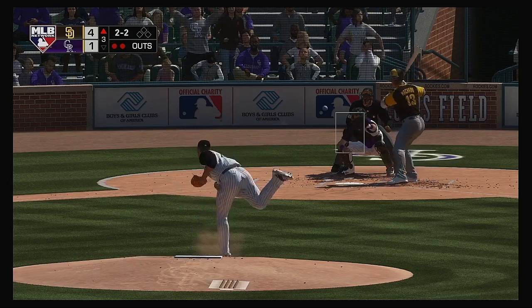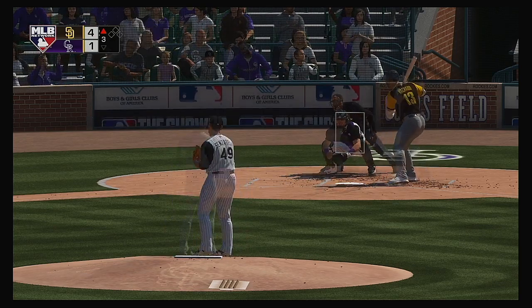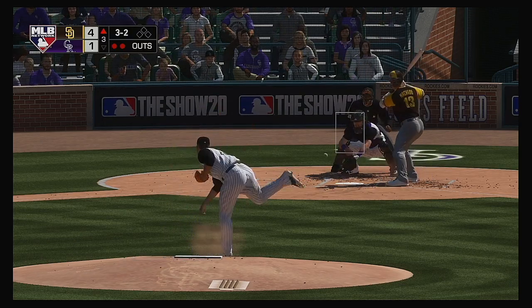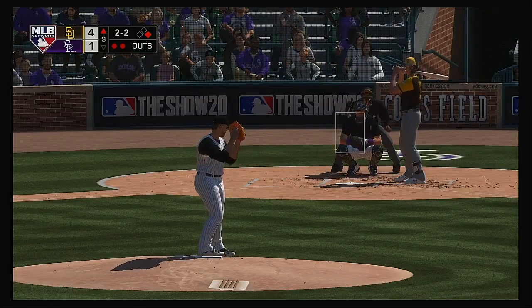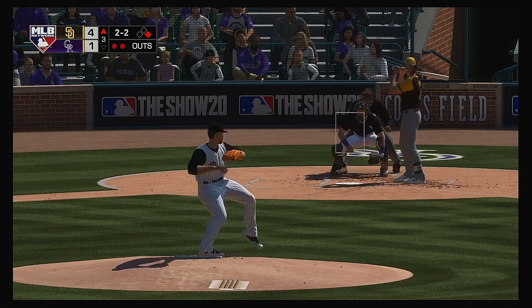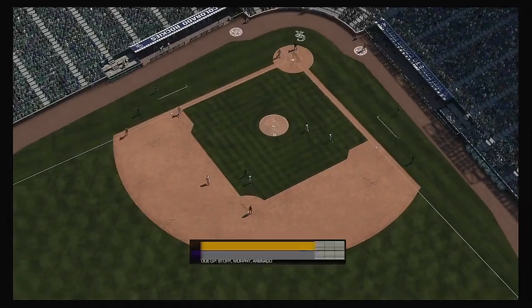Now to the plate, Manny Machado. He fouls this one off. Here comes the 2-2 pitch — fastball is outside, it's full now. 3-2. And that's low, ball four. So here's Will Myers, 0-for-1 here in the early going. Machado leads off first with a pair of outs in the inning. The bouncer to the left side, throw on to first — gets him. And the side is retired.